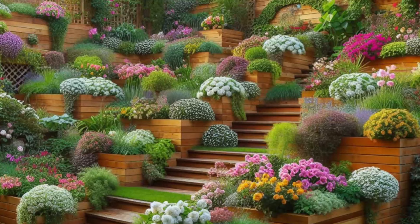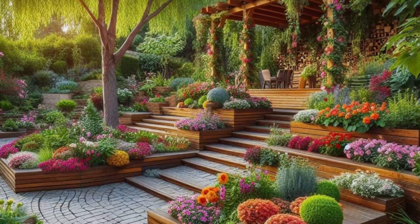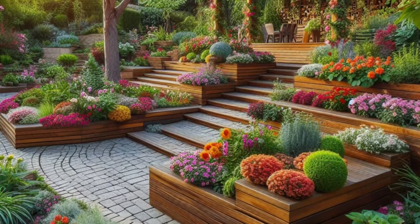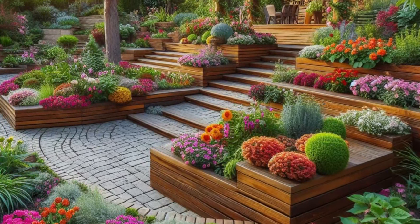So whether you're enjoying a quiet moment of reflection or simply savoring the beauty of the garden, this backyard sanctuary is sure to inspire wonder and delight with its timeless elegance and natural allure.